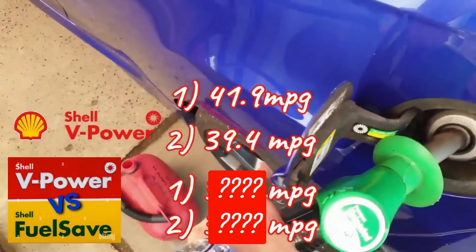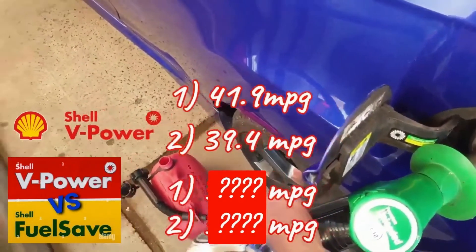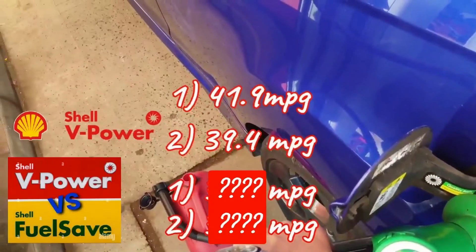I do this to see if there's much of a difference between driving styles and to take an average of the two before I work out the cost per mile.